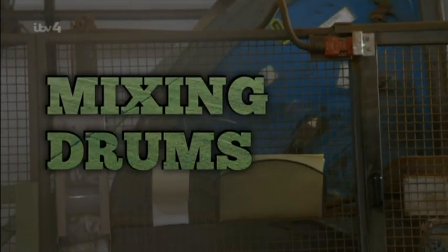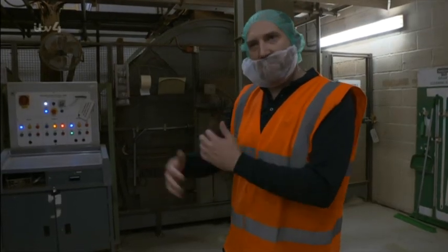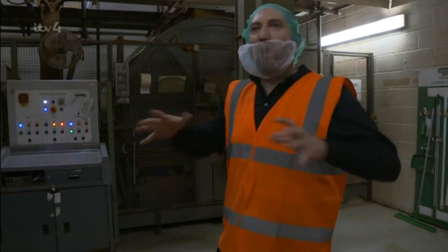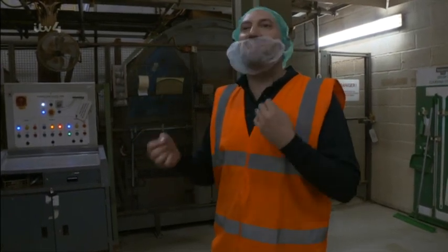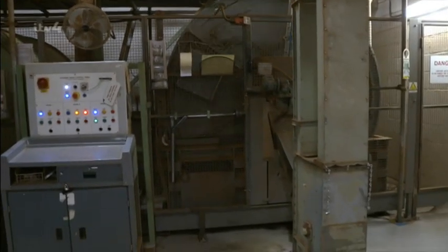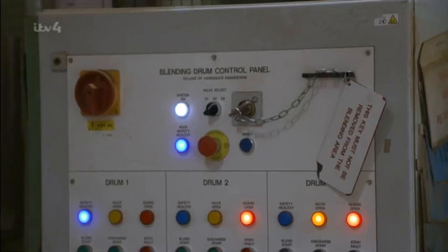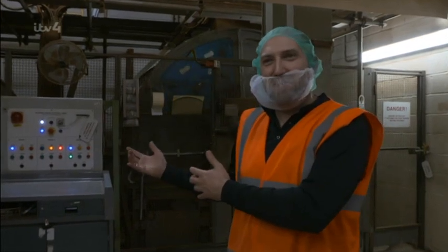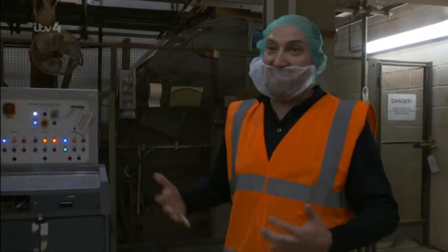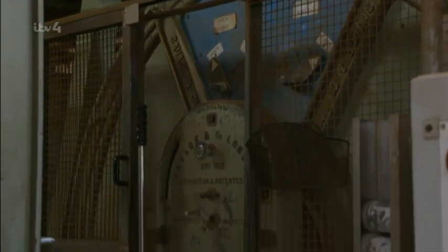The drums gently turn the loose tea, combining the different varieties. It takes about 12 turns to nicely mix the components — but not over-mix them — so you've still got that niceness coming out of the blend. These machines are about 80 years old. We are in the process of upgrading our blending system, but we want to keep our heritage, so we're going to try to maintain them. The three drums each take 14 minutes to mix a tonne of tea, and 100 tonnes of tea are blended every day.